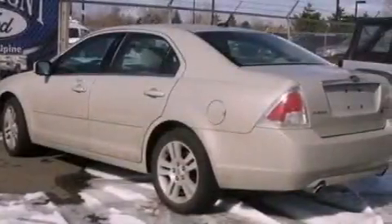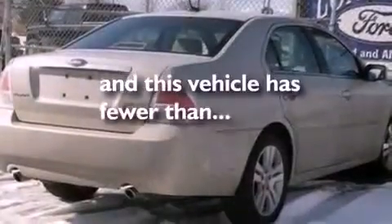A security system, dusk-sensing headlights, cruise control, and this vehicle has fewer than 58,000 miles on the odometer.